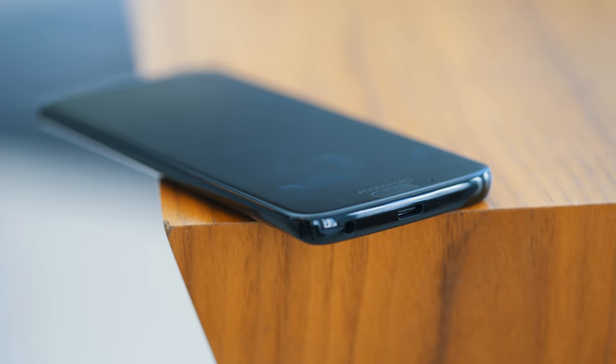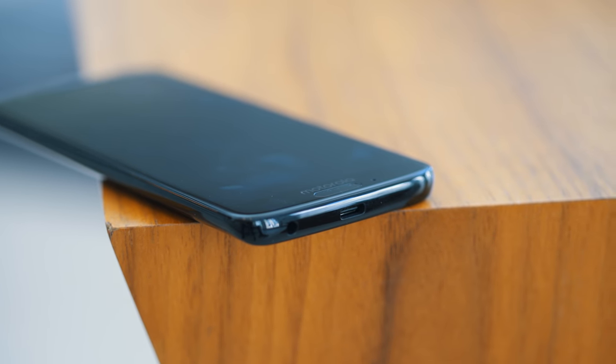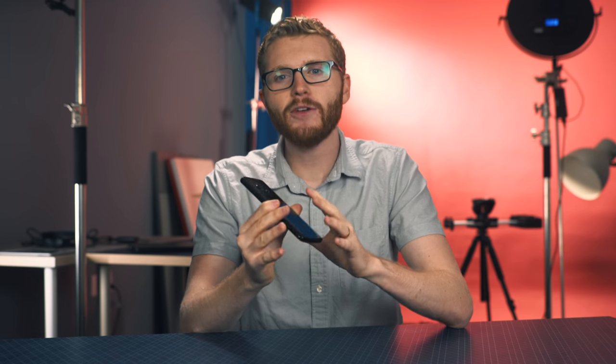Things like the textured power button on the side, USB-C on the bottom, and the inclusion of the headphone jack are little things that add up to make this phone a real pleasure to use. Over the two weeks I've been using it, I found that the features this phone does have outweigh the ones that are missing.